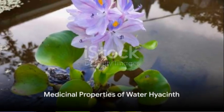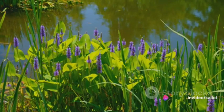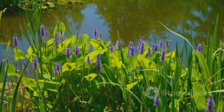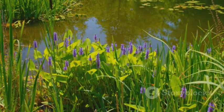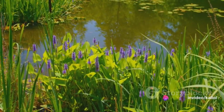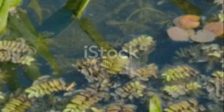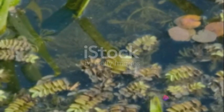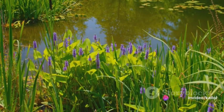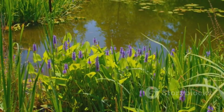In the realm of medicine, water hyacinth's properties have been explored, albeit with limited scientific evidence. Some cultures traditionally use it to treat ailments ranging from fever and asthma to skin infections. Emerging studies hint at potential antimicrobial properties in water hyacinth extracts, suggesting they could be effective against bacterial and fungal infections. The plant also contains compounds with antioxidant properties, which may help protect cells from oxidative stress and potentially reduce the risk of certain diseases. Anecdotal evidence even points to its use in promoting wound healing, though more research remains necessary to substantiate this claim.